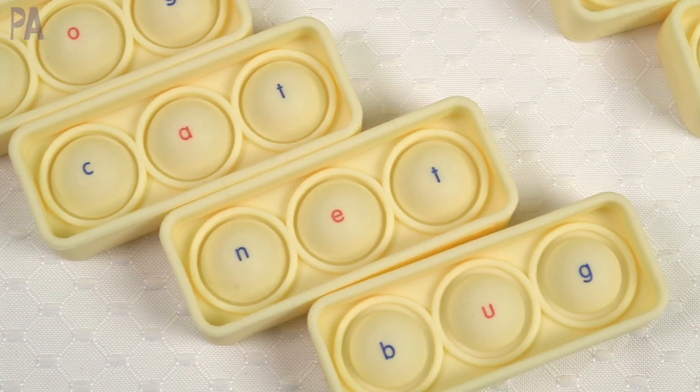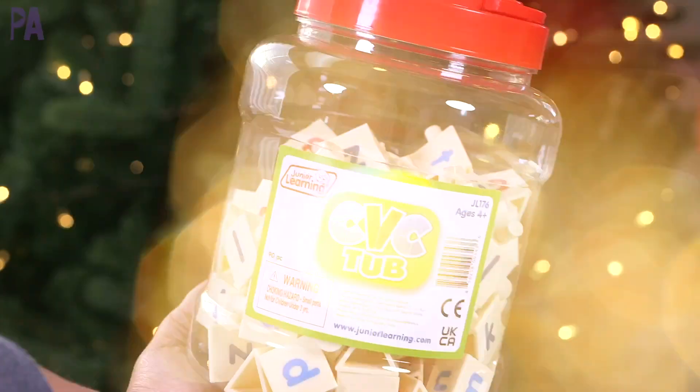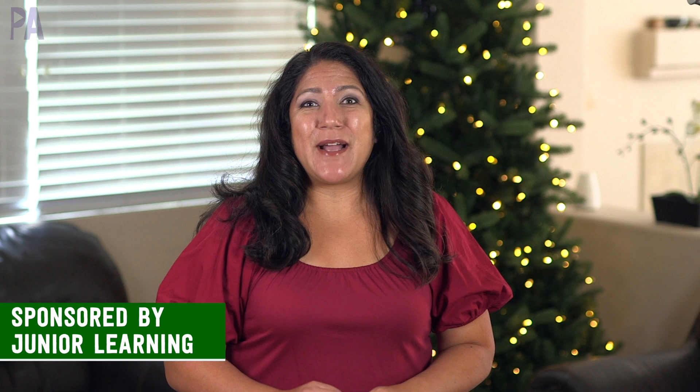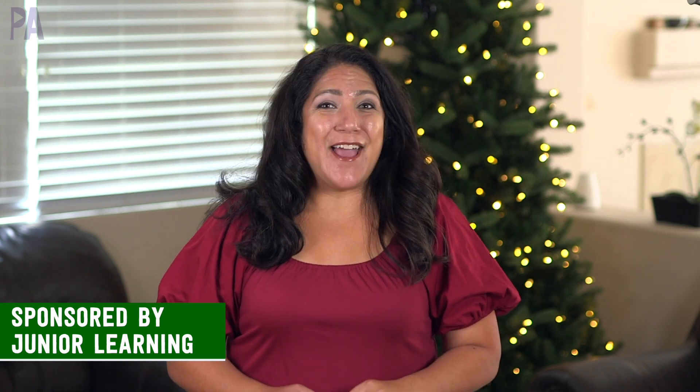Hey, you guys! It's Christina from the Purple Alphabet. We are talking about educational gifts for the holidays that you can give your kids. In today's video, we have some fabulous things that are sponsored by Junior Learning, and I can't wait to show you all the fun things.